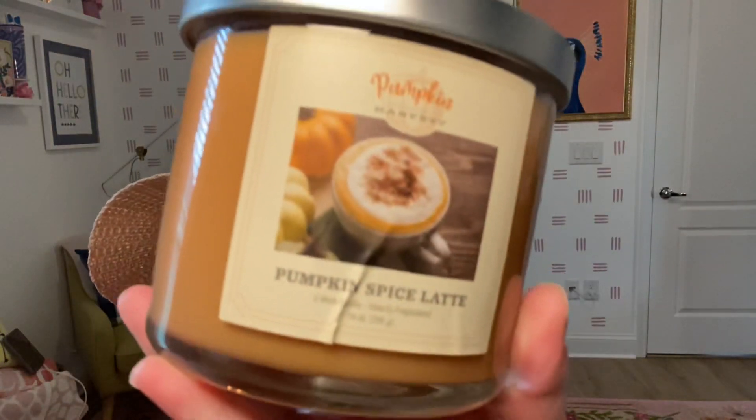The next one is Pumpkin Spice Latte. This one is light too — it reminds me more of like a whipped coffee than a Paris Cafe. It's a lighter coffee scent, but burning it might be different, so I will keep you updated.